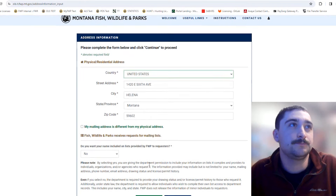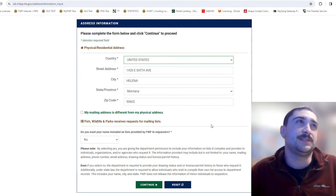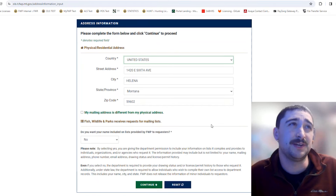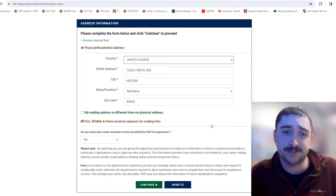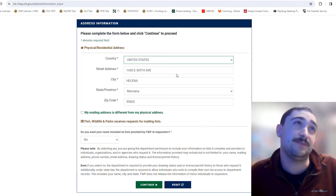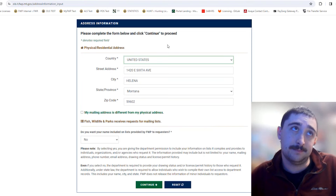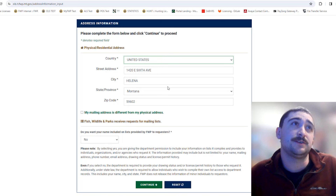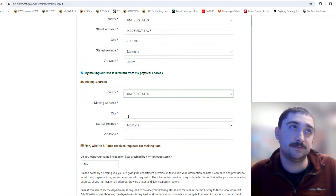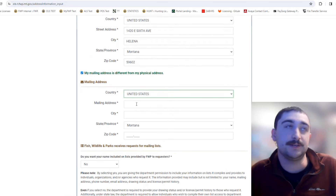Continuing will take you to address information. It's important to get the right address for when we mail out your licenses or any refund checks if you're unsuccessful. If your physical and mailing address are the same, you only need to enter it once. If your mailing address is different, click the box and enter your mailing address there.